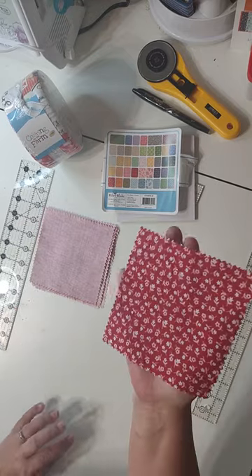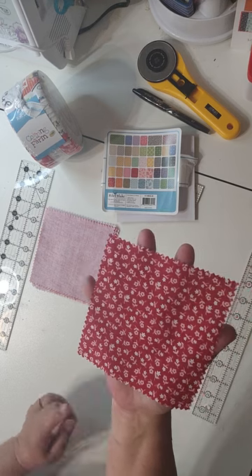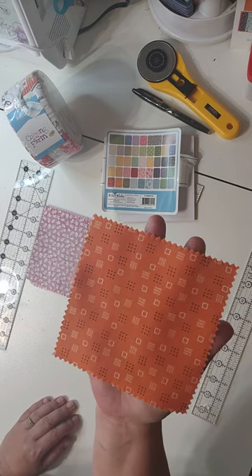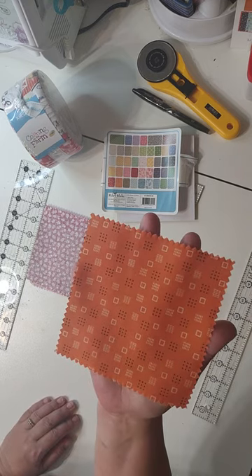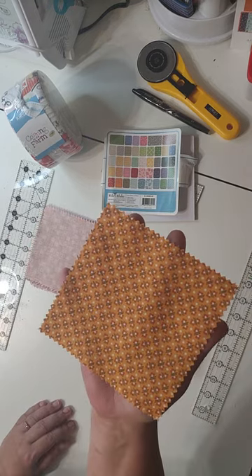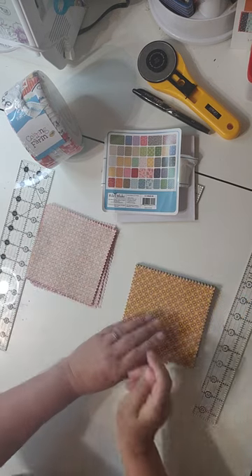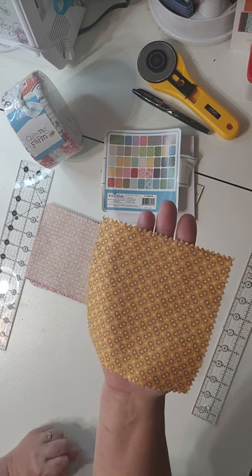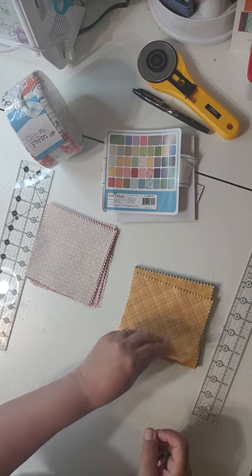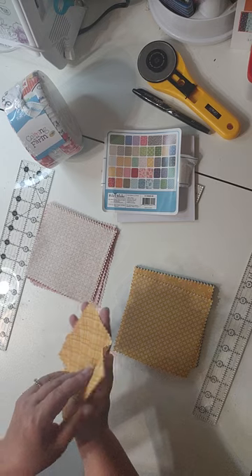If you end up liking this line or are trying to find it, you can see what each piece looks like here. You can also go to Lori Holt's YouTube channel to see how she uses her scraps in quilts — it gives you really good ideas on potential uses and how to organize them.